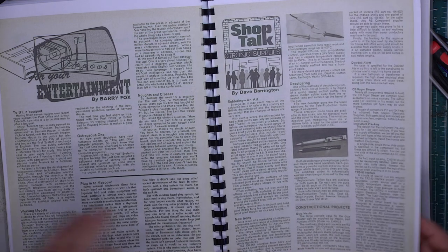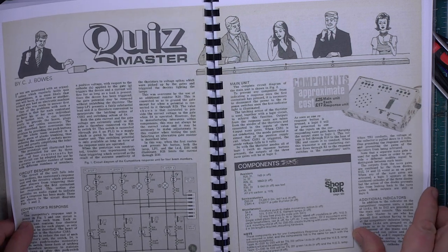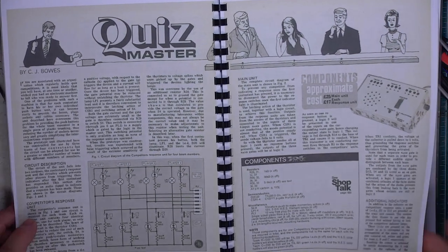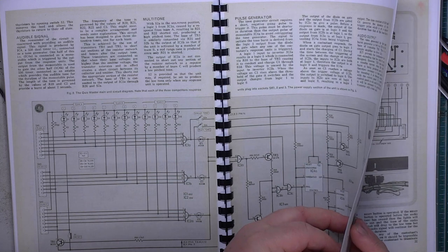The soldering tools section is where they discuss difficult-to-get components within the projects. There are no difficult components in that CB Roger Bleeper. There you are — you're going to have a quiz at your local church hall; here's your quiz thing to say who pressed the buzzer first, to re-enact 'Just a Minute' from Radio 4.